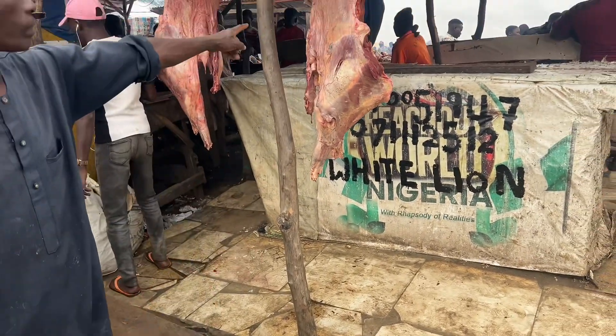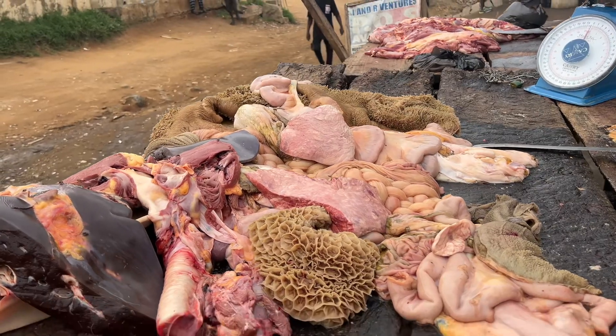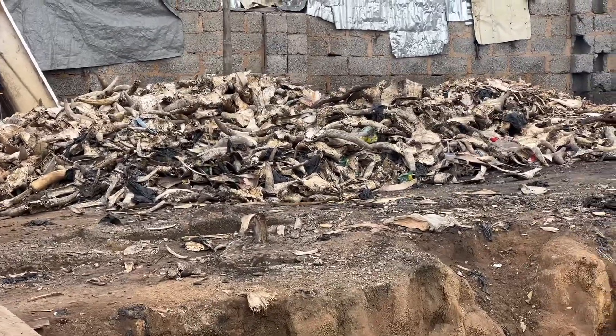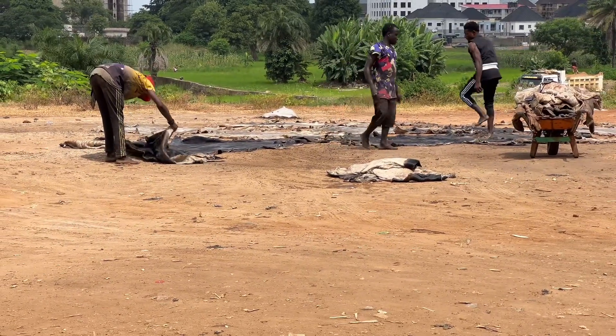Said to be a butcher. You see some of those parts hanging. This is what we call brokotor. You see this cow head, and those are the bones. They actually use them for ceramics — I learned that they use them for ceramic.